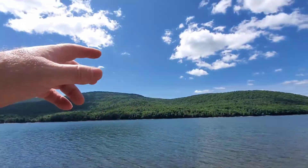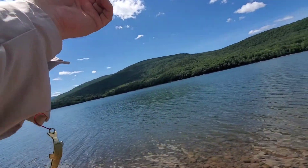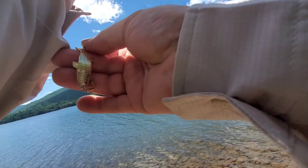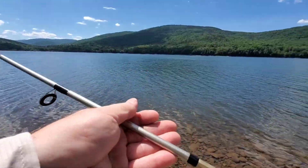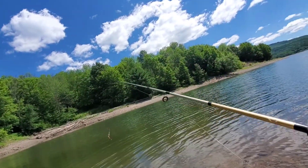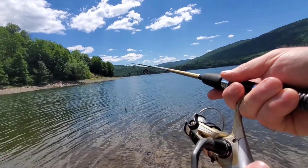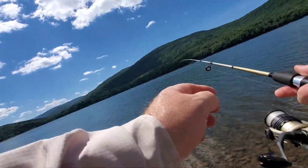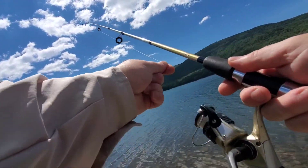All right, first cast on new territory — and I'm hooked on my shirt. Okay, I'm unhooked. Looks like there's a little depth here. This cove will have a little depth just because you can see by the terrain. Wind's blowing with me, that's nice. Get a decent cast — that's nice.